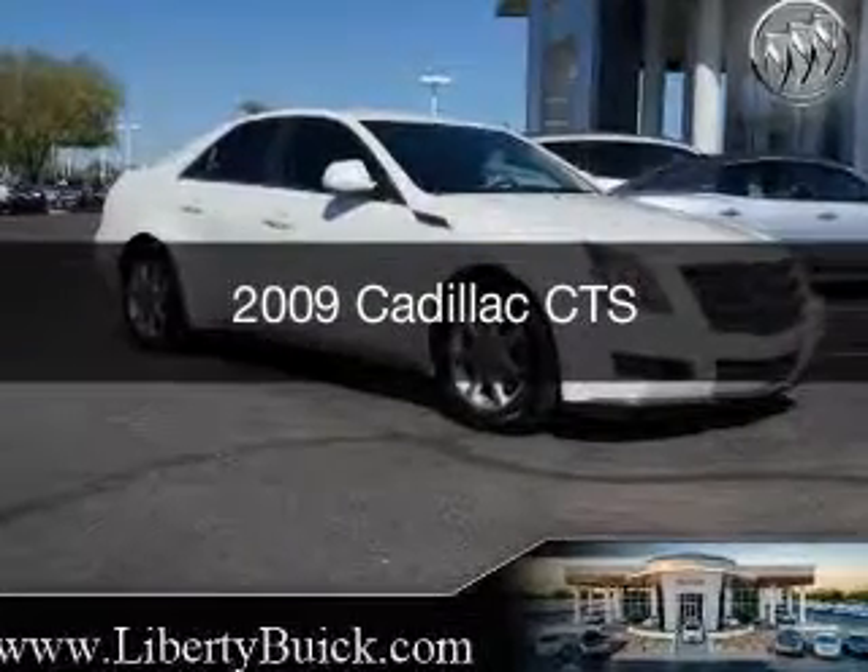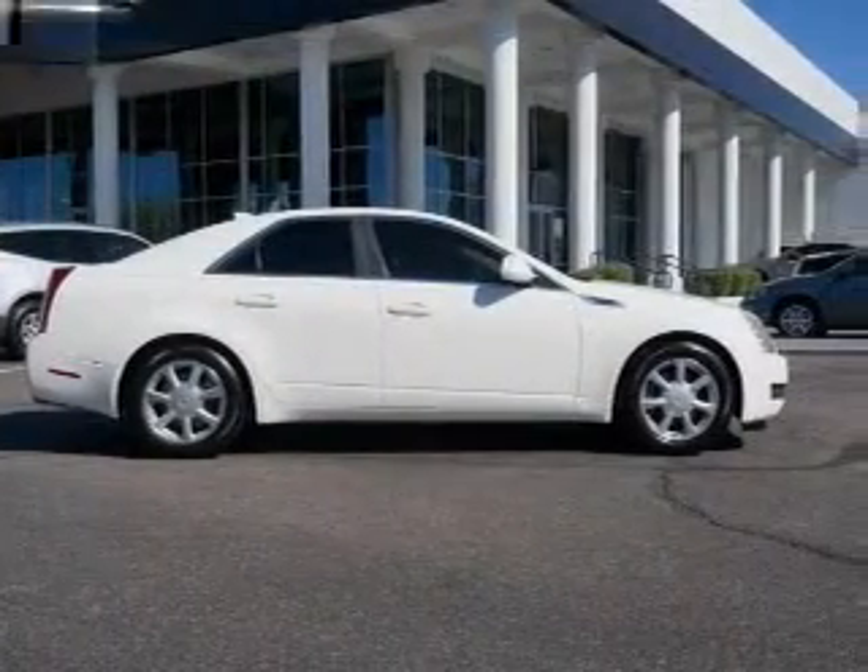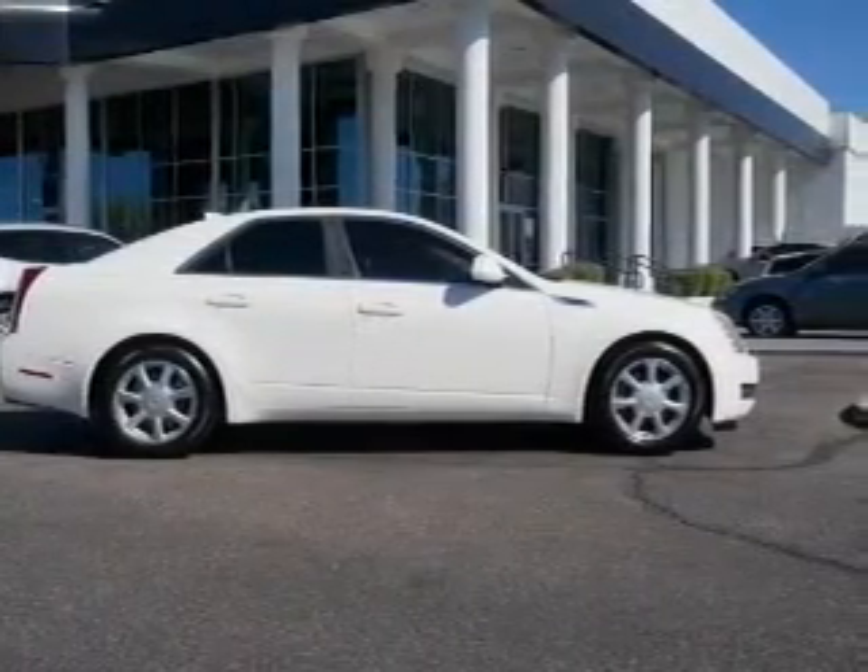This is a used 2009 Cadillac CTS, powered by rear-wheel drive, a 3.6-liter 6-cylinder engine, and a 6-speed automatic transmission.